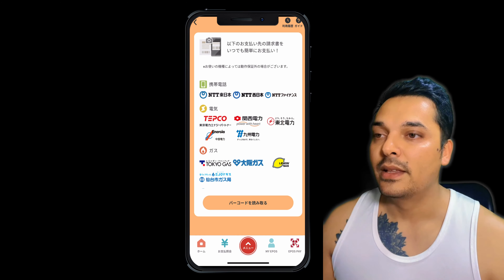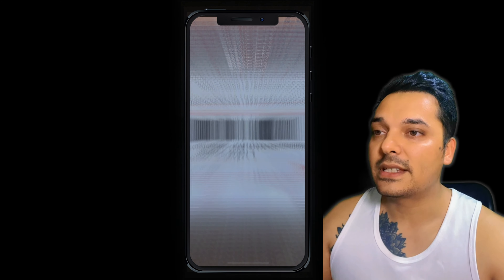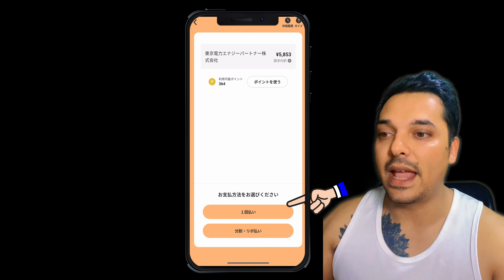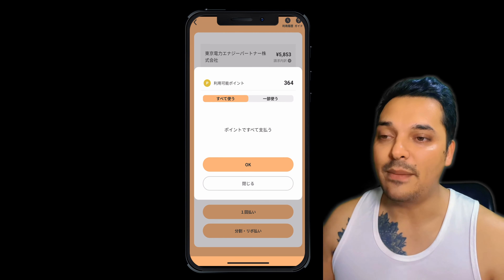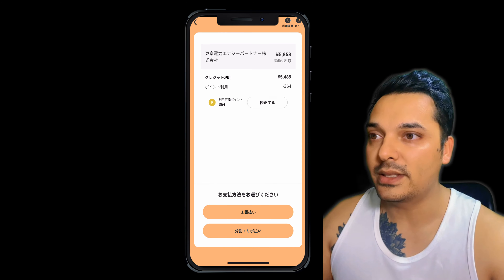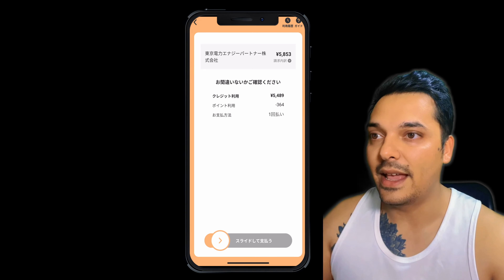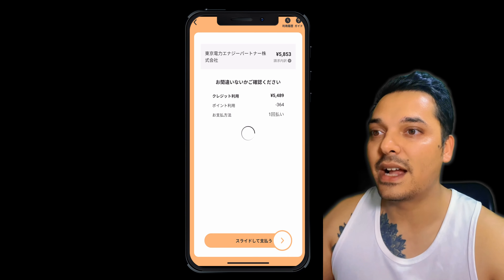That means it will open the camera — the Post app will open the camera and I just need to scan the barcode. After scanning the barcode, it will show whether I want to use my points or not. It will also show the option of 'ikkai barai' and 'ribobarai,' meaning whether I want to pay that bill in one time or in installments. I just want to pay in one time and I will use my credit card points. After selecting that, I do the slide and the payment is done — it's that easy.